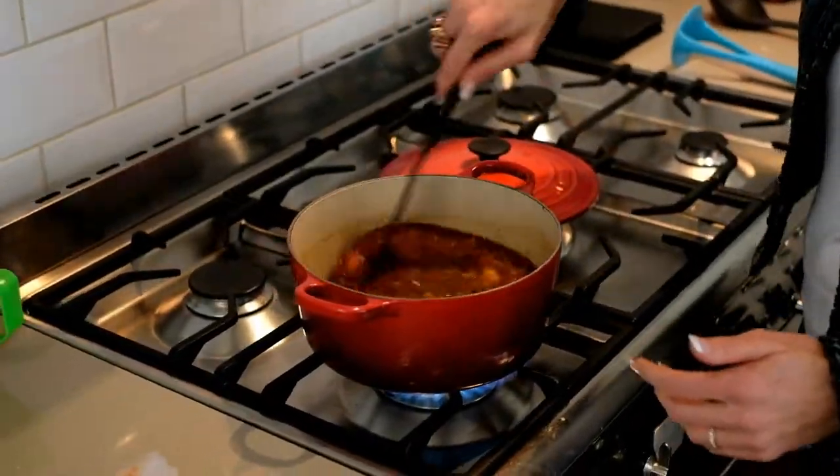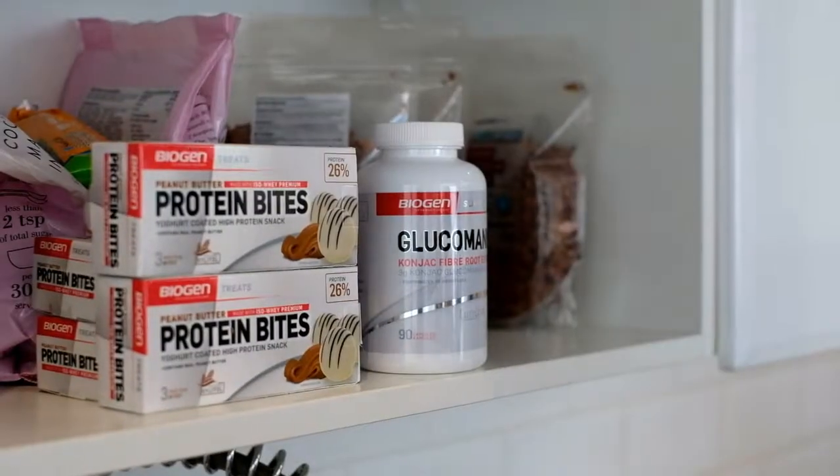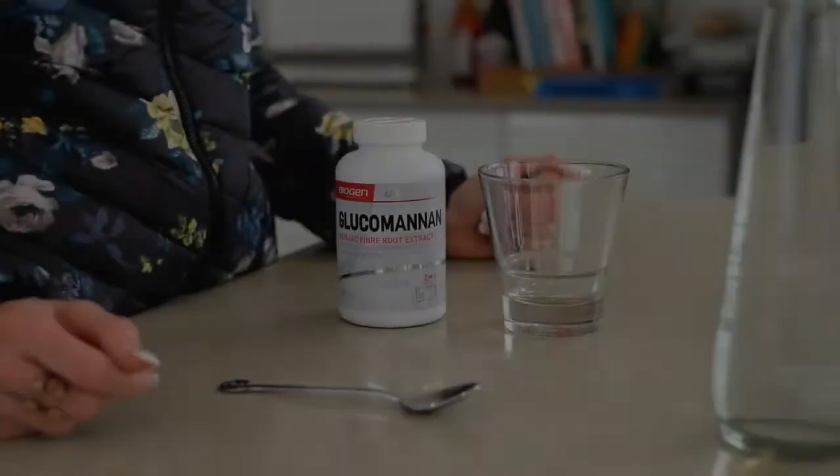High fiber and gelatinous products can support gut health. Glucomannan is a sugar made from the roots of the konjac plant that has been used for centuries in traditional Japanese cooking as a thickener or gelling agent. It has even earned the nickname 'the broom of the intestines' because it absorbs water and expands to form a bulky fiber in your stomach.